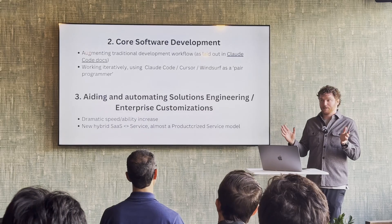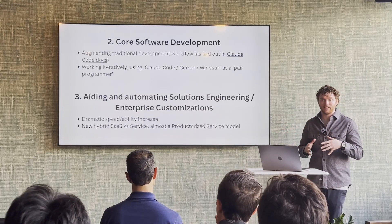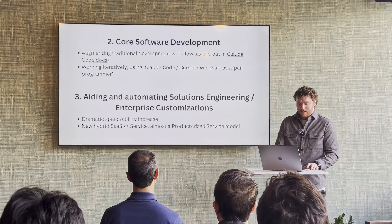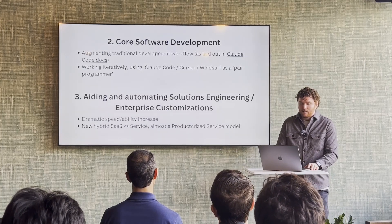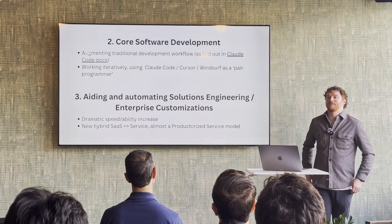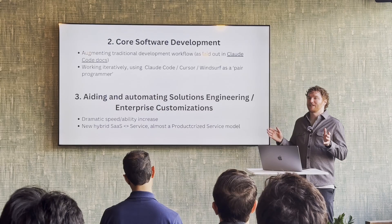That said, everything I'm doing now is almost completely different than it was two months ago in terms of my own process using a bunch of these tools. And then there's aiding and automating solutions engineering and enterprise customizations. I think this is a pretty interesting one — I haven't heard anybody talking about it, though I'm sure people are thinking about it.